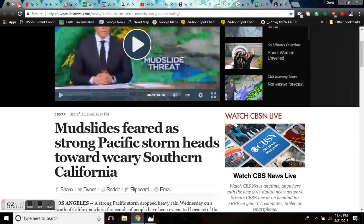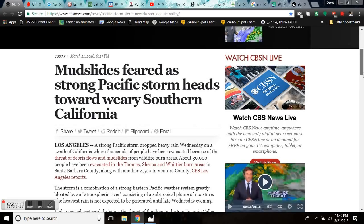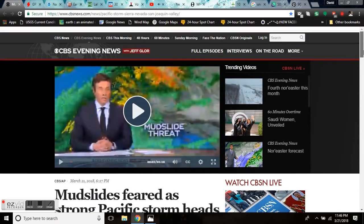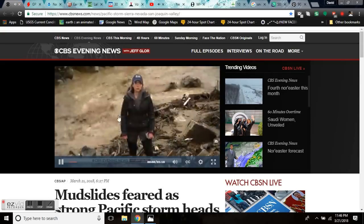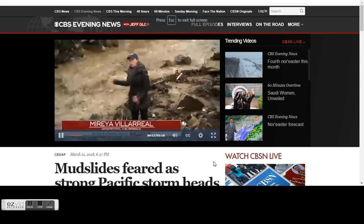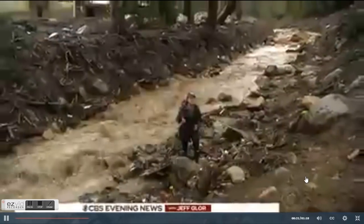Now mudslides are feared as a strong Pacific storm heads towards weary Southern California. Unfortunately, we have the GFS models and it does not look good. Over 30,000 people are under mandatory evacuation in the Thomas, Sherpa, and Whittier Burn areas in Santa Barbara County, along with 2,500 in Ventura. Just looking horrendous — reporters standing by the muddiest stream possible. You should not be standing in harm's way like this.